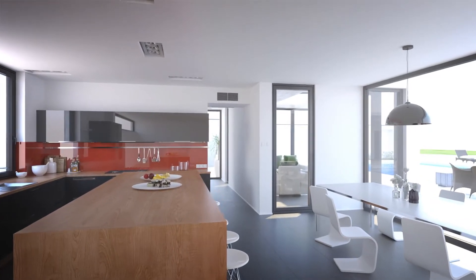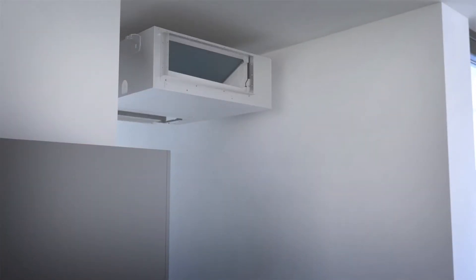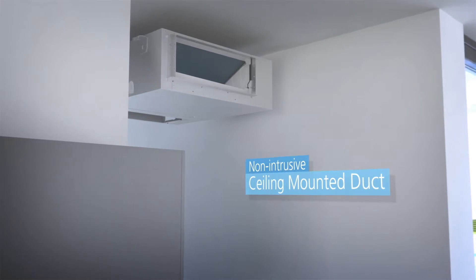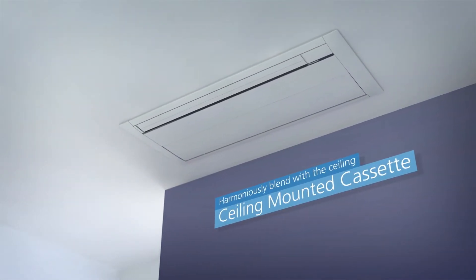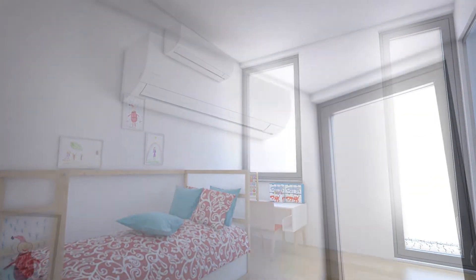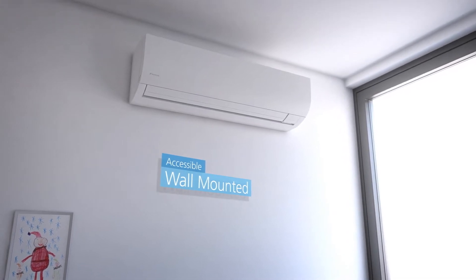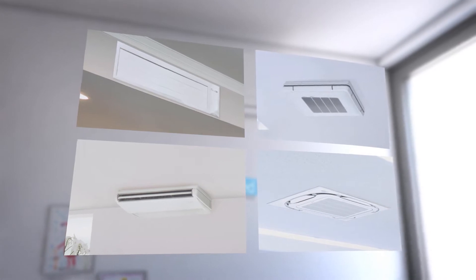You can choose freely from a wide variety of indoor units to match the purpose of each room. Duct-type units are suitable for interiors that require a non-intrusive design. Ceiling-mounted cassette types blend harmoniously with the ceiling, creating a beautiful space. Wall-mounted types are easy to install to provide more comfort. A wide variety of different indoor unit types are available.